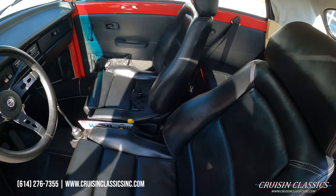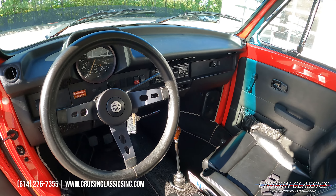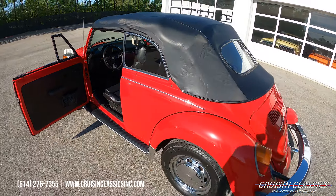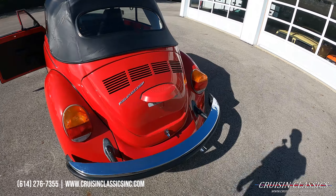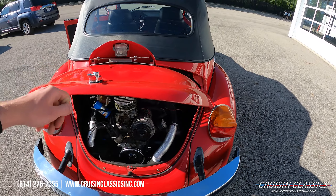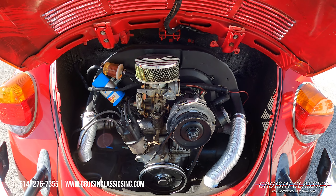The interior features nice bucket seats, a three-spoke steering wheel, and a wood grain shifter. Apologies for the background noise. Let's go ahead and take a look here in the engine compartment. The engine was replaced in this car at some point, but it runs great.